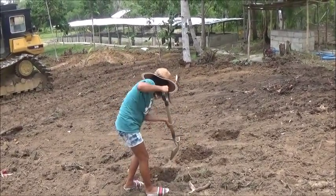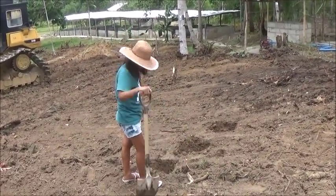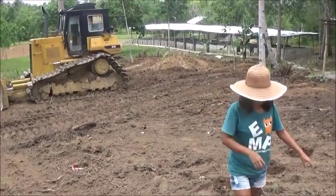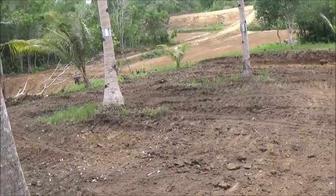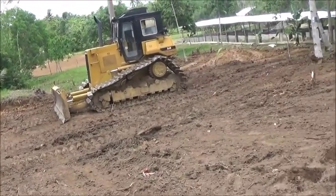Hello, everyone. Welcome to Foreigner Farming in the Philippines. This is Brian, and that's the lovely Maricel right there. We had a bit of dozer work done right close to the house here this morning. We had a little access road put in here going right up to the piggery.